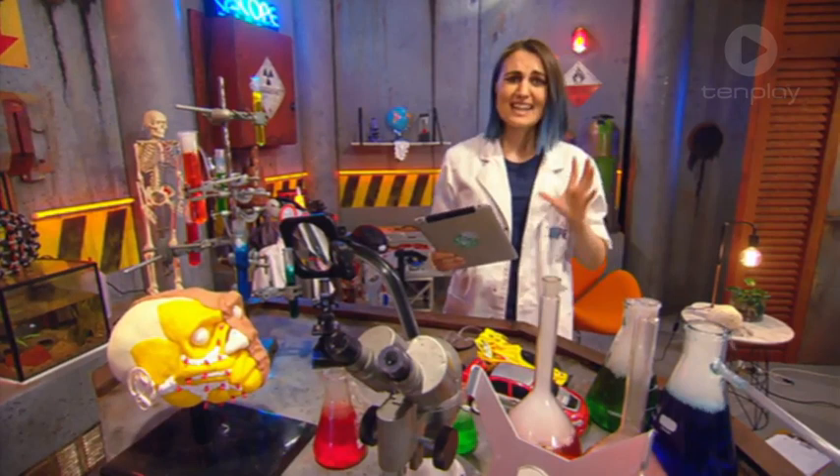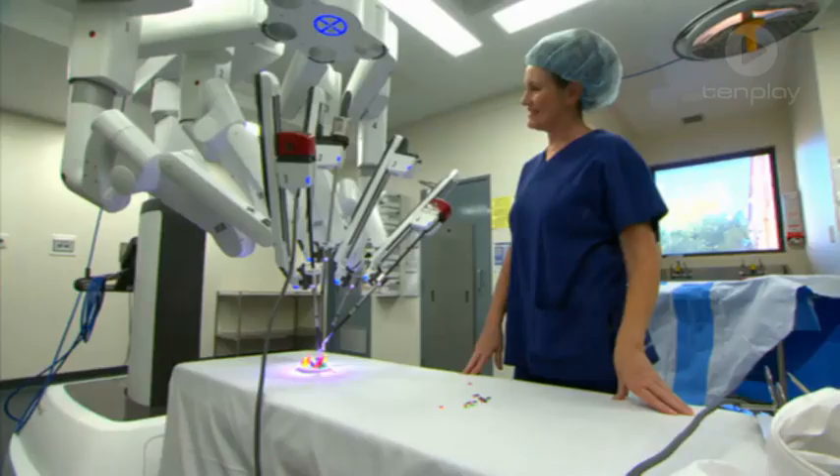Our guts sure can get gassy. But while we're on the topic of the human body, let's check out some medical tech. Like the da Vinci robot that helps surgeons to operate — it has forearms that can hold many different tools and use them with high precision. And another type of tech with a deep knowledge of the human anatomy is the 3D printer.